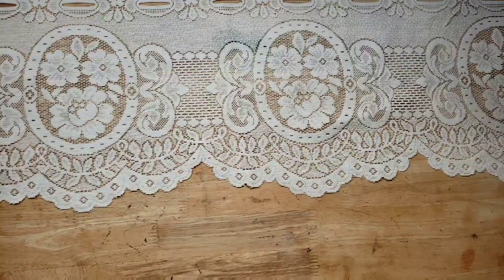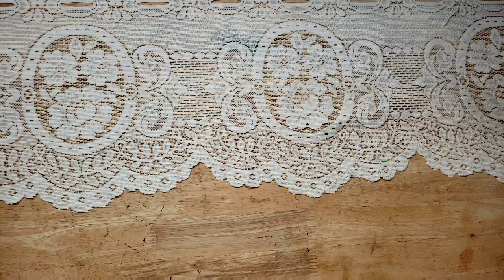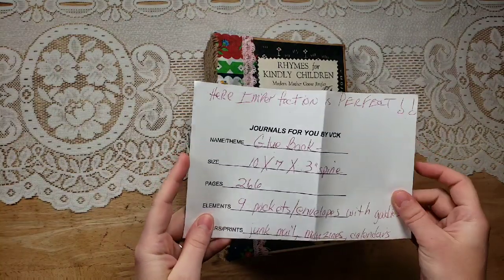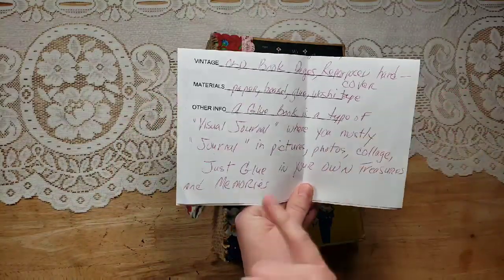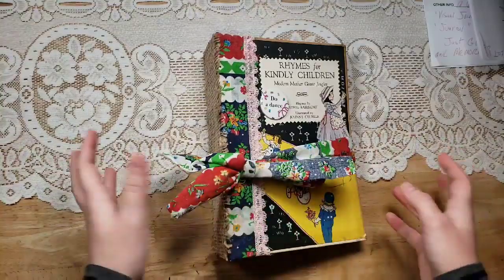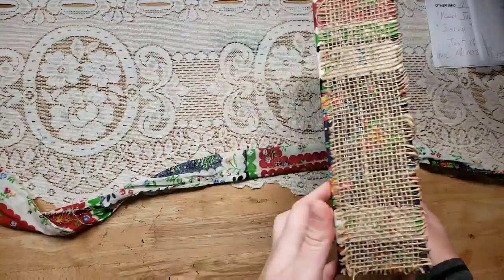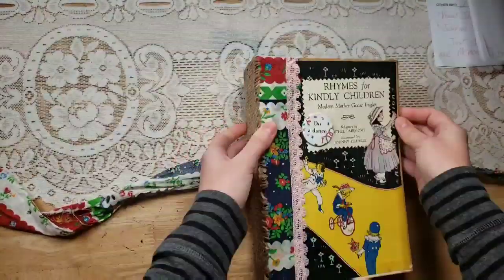I have a box from Vilma Kolstad, or VCK as you guys know her from the marketplace — she's sold several journals there. She sent one here and I believe this is a glue book. It's called 'Imperfection is Perfect' — this is huge, 10 by 7, 3-inch spine, 266 pages. A glue book is a type of visual journal where you mostly journal in pictures, photos, and collage, just gluing your own treasures and memories — it's something that's becoming popular right now. It's meant to expand as you glue and glue.